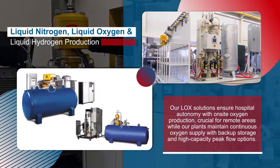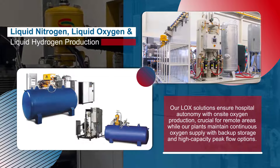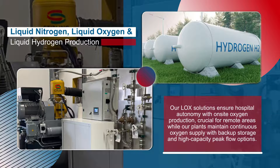Our liquid oxygen solutions ensure hospital autonomy with on-site oxygen production, crucial for remote areas, while our plants maintain continuous oxygen supply with backup storage and high-capacity peak flow options.